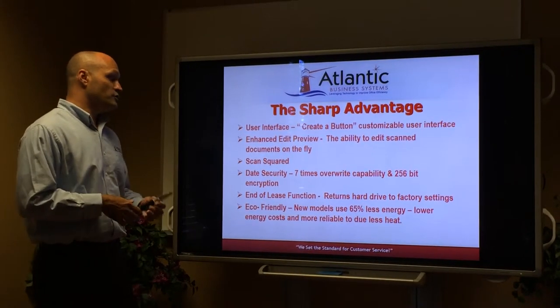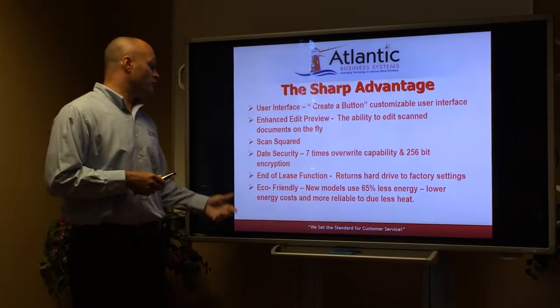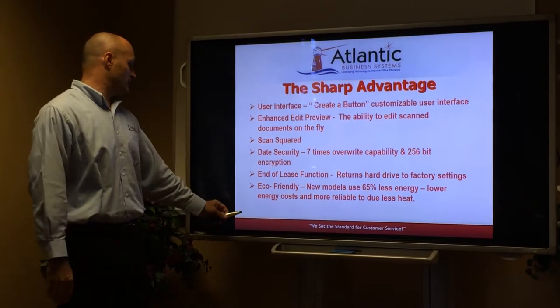Eco-friendly: the new Sharp models consume 65% less energy than previous models, greatly reducing your energy cost and really reducing the wear and tear on the MFPs.